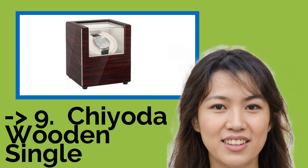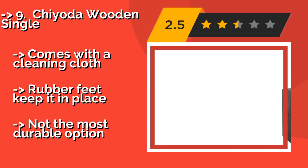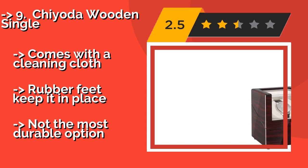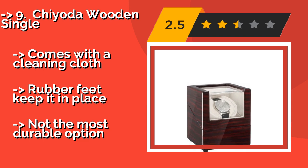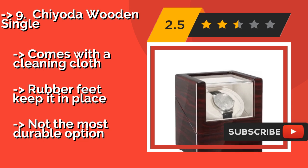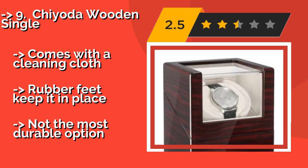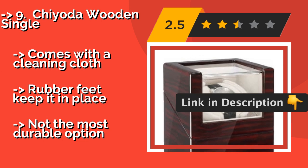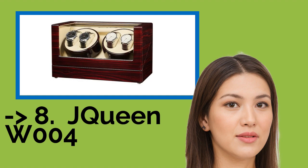Ninth on the list is the Chiyoda Wooden Single. The Chiyoda Wooden Single, approximately $42, is available in a dark ebony or light brown wood finish, with elegant hardware and a curved glass window for excellent visibility. It boasts a total of 12 setting combinations for maintaining a variety of timepieces. Comes with a cleaning cloth. Rubber feet keep it in place, but it is not the most durable option.